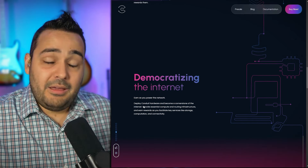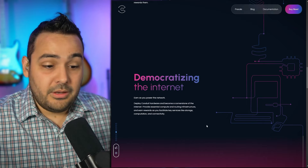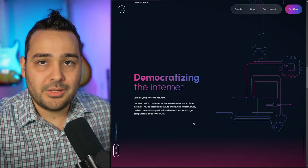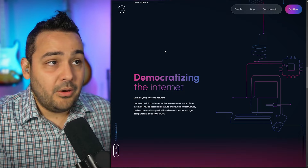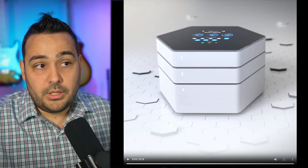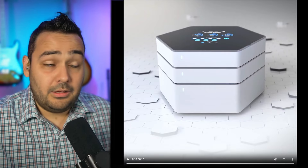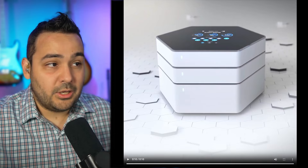Democratizing the internet - earn as you power the network. They have so much built into this thing, they've been building for I believe five years and nobody knew what was going on. Their Twitter account is under ten thousand subscribers, which is just crazy for a project of this magnitude. I'm really impressed with what they put together. Now I know I said miner, so let me do a show and tell - this is what the miner looks like. I want multiples.